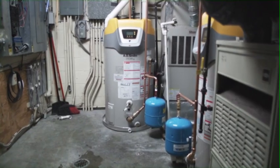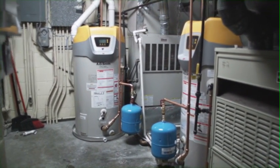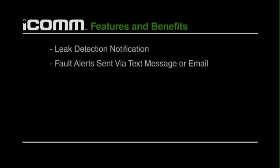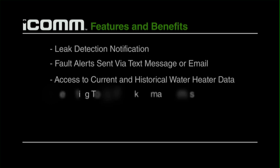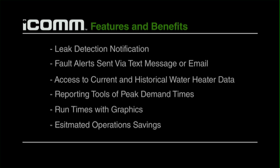With the ICOM installed, it doesn't matter if I have one unit or multiples — I can remotely monitor my fleet online and get back to running my business. Some of the features and benefits of the ICOM system include leak detection notification, automatic alerts, historical data, reporting tools of peak demand time, run time with graphics, and estimated operating savings versus a standard machine.